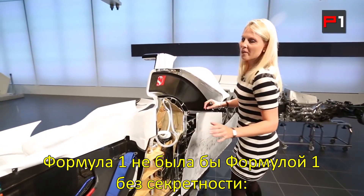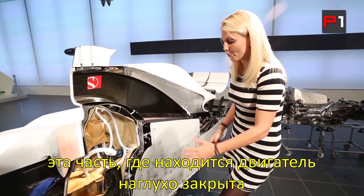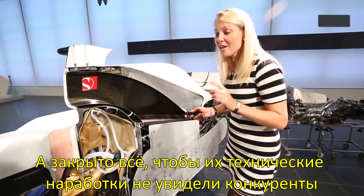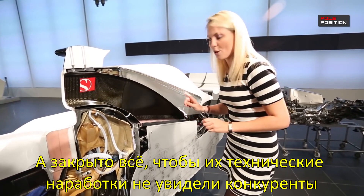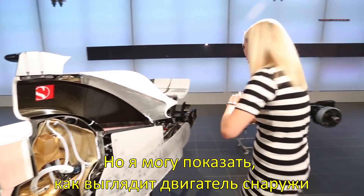Now it wouldn't be F1 without a little bit of secrecy, and there is a reason why there is a board over this part — the engine. It's a V8, made by BMW, and they could technically still sell one of these, so no peeking. But I can show you an engine over here.